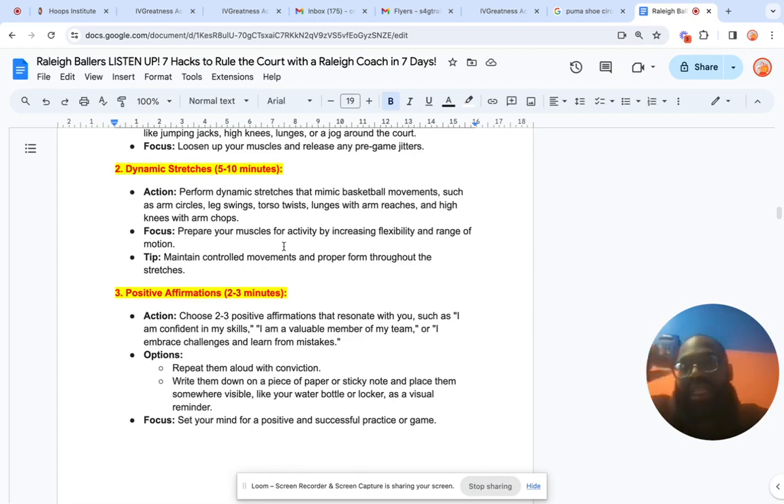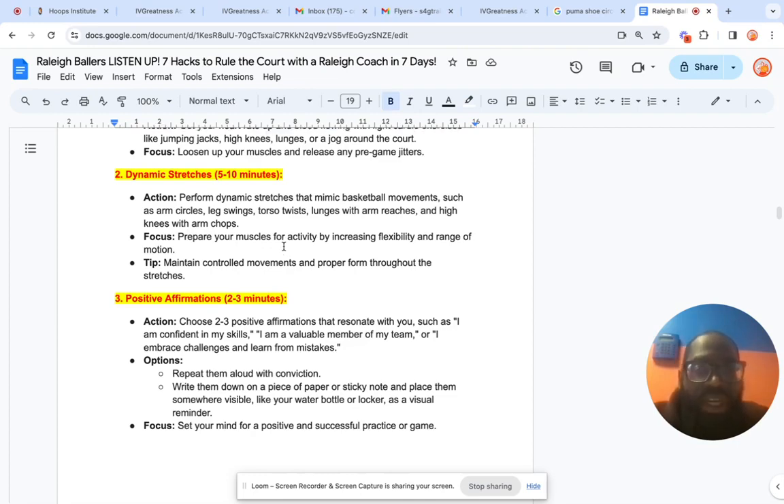Number three, which is probably my favorite and most important, is positive affirmations. A lot of people do negative affirmations unknowingly, but we want to teach you how to do positive affirmations. You're going to choose two to three that resonate with you, such as: 'I'm a confident basketball player,' 'I'm a valuable member of my team,' 'I'm going to make the basketball team,' 'I'm the greatest basketball player.' We learned this from Muhammad Ali — he said he was the greatest before he ever was, and now everyone says it. You're going to repeat them out loud with conviction, write them on a sticky note, and place them somewhere visible like a water bottle or locker. Every time you see it, affirm it. The focus is to keep your mind positive, successful, and on your goals.